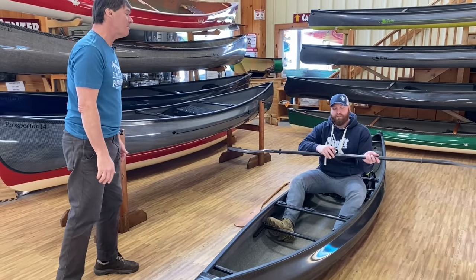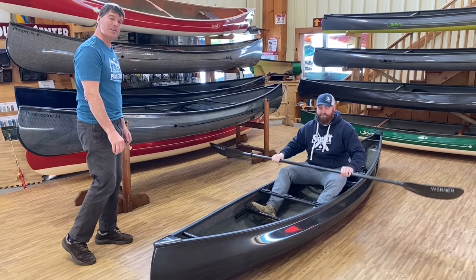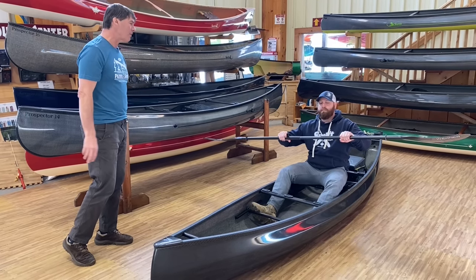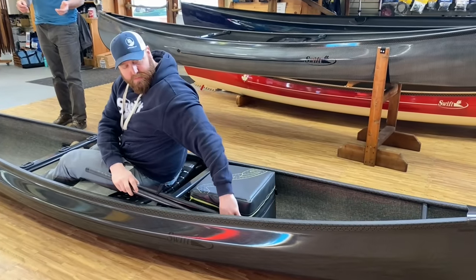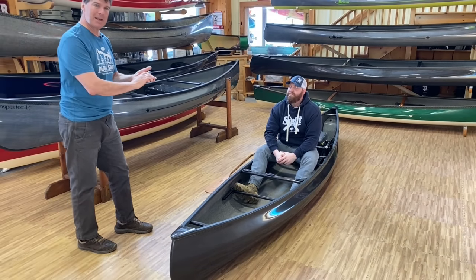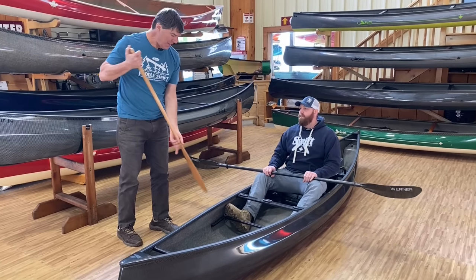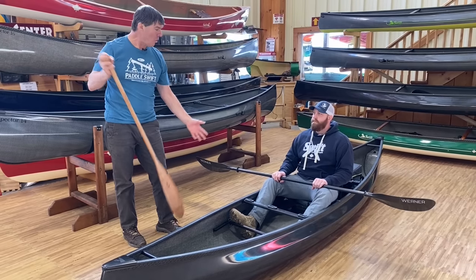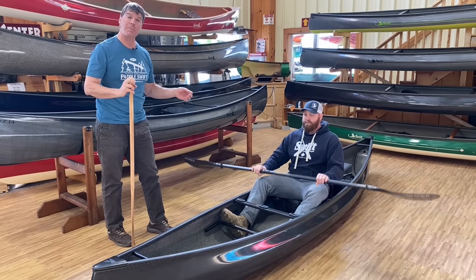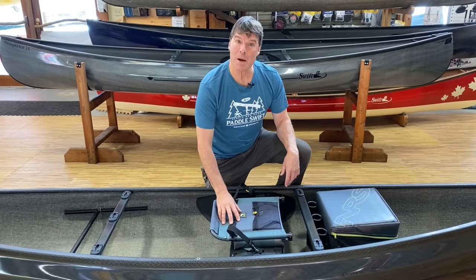This kayak paddle is adjustable in length and pitch — I strongly recommend a Warner Bending Branches paddle like this one. You can see how quickly Scott can adjust it. Some folks ask what you do with the kayak paddle when you're not using it. Scott shows how easy it is to take it apart and store it right in the boat. In the lower seat position, you either want a very short canoe paddle or ideally an adjustable kayak paddle — 240 to 260 cm, or for bigger people even 260 to 280.